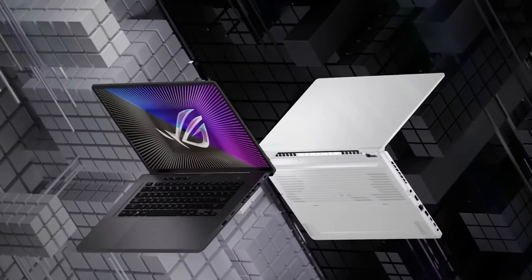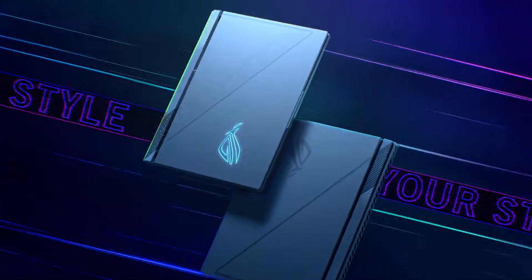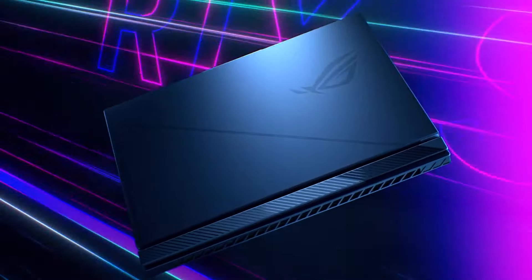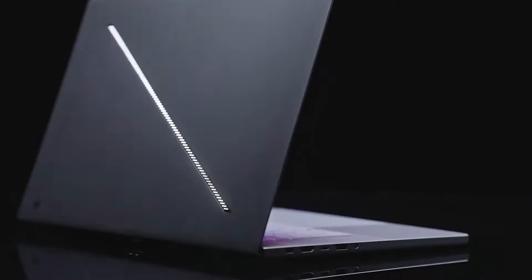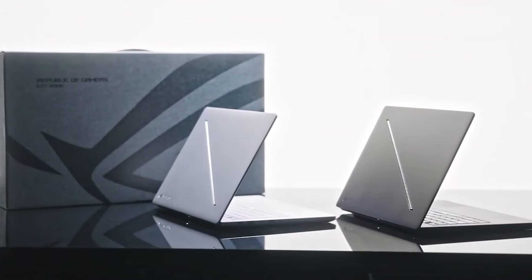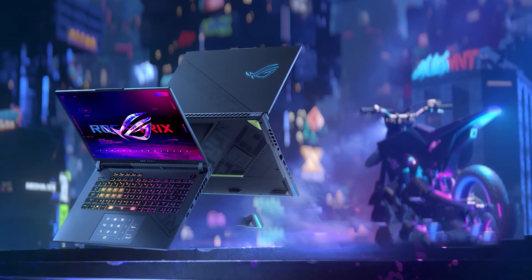The Asus ROG Zephyrus G16 2024 appears to be a robust gaming laptop that is conveniently packaged for portability. However, the precise amount of power being discussed is unclear. Also, should you upgrade your laptop to the 2024 model?